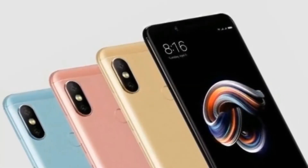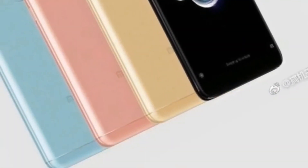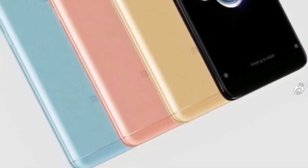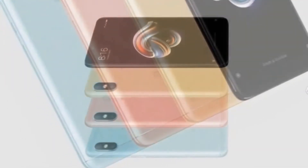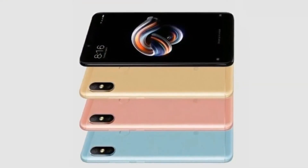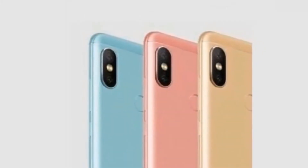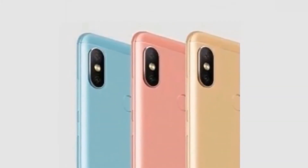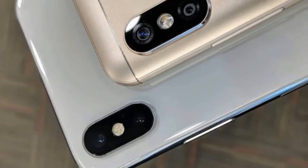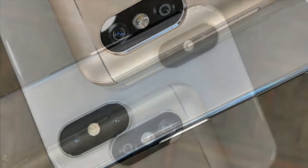Redmi Note 5 Pro is the more interesting device, featuring up to 6 GB of RAM and 64 GB of internal storage. The phone also comes in variants with 3 GB of RAM and 32 GB of storage, and 4 GB of RAM with 64 GB of storage. Like the Redmi Note 5, the Note 5 Pro has a 4000 mAh battery that charges over microUSB.